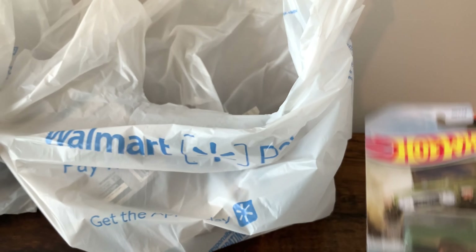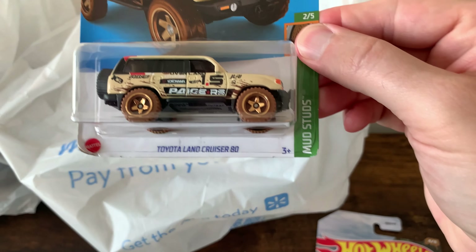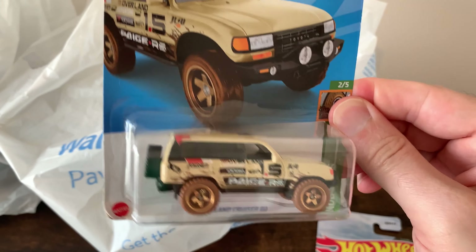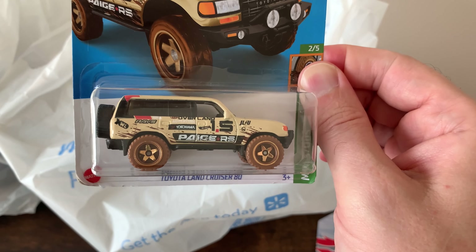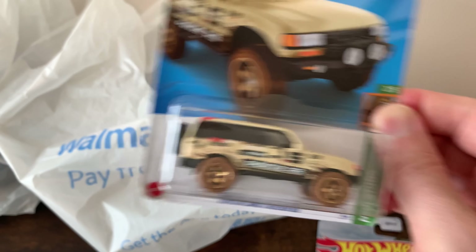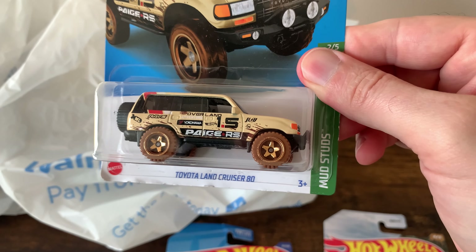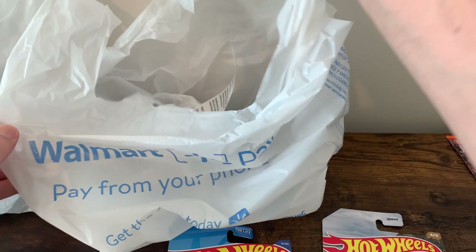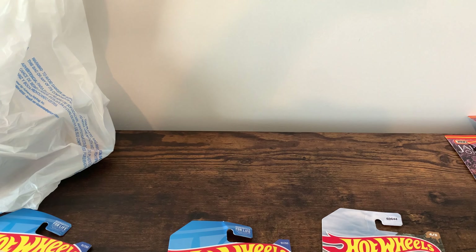Another Toyota Land Cruiser. Toyota Land Cruiser 80 — got a couple of these. This is my favorite body style of the Land Cruisers; I just can't get enough of them. Maybe one day I'll have one. Got another Land Cruiser 80, and another. And that is it for haul number two.